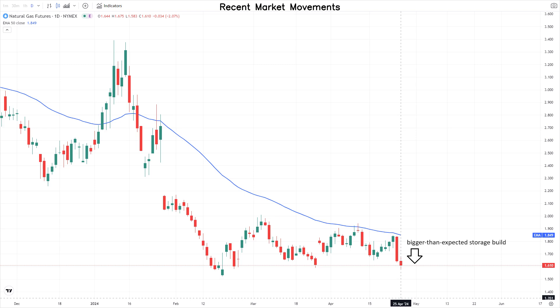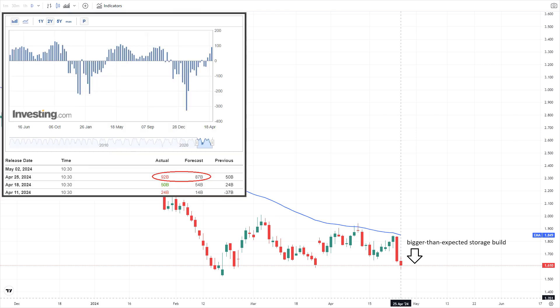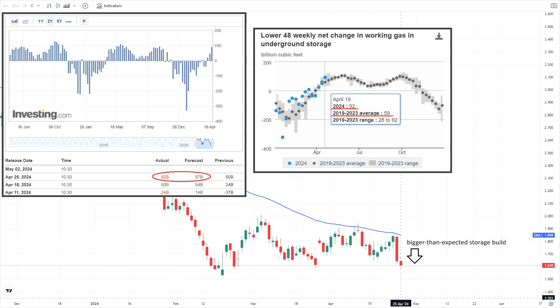U.S. NYMEX gas futures experienced a minor drop on Thursday, weighed by seasonal weakness and a bigger-than-expected storage build. Today's EIA Weekly Nat Gas Storage Report printed a build of 92 billion cubic feet, larger than market expectations and decently larger than the five-year average of 59 billion cubic feet. This is a result of subdued demand coupled with robust alternative energy outputs.